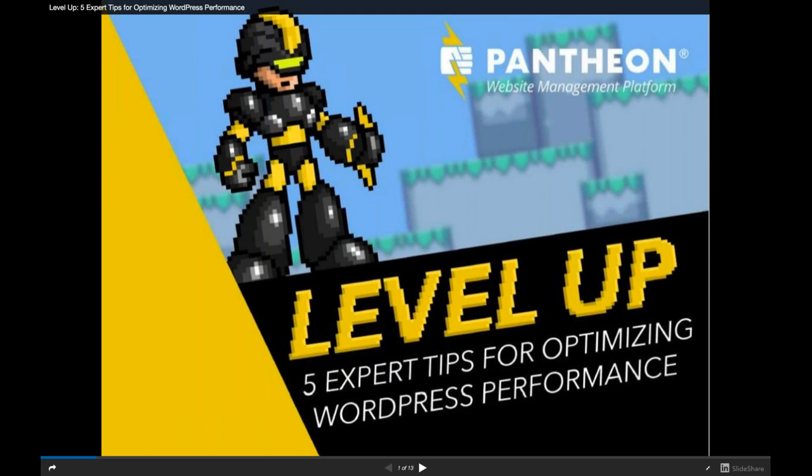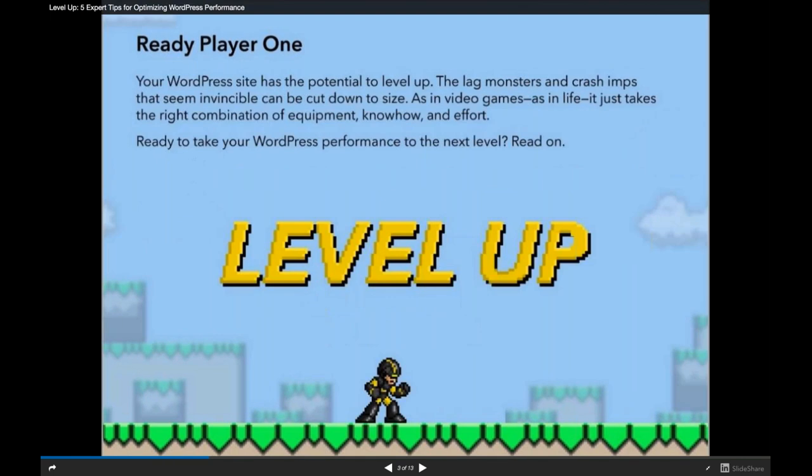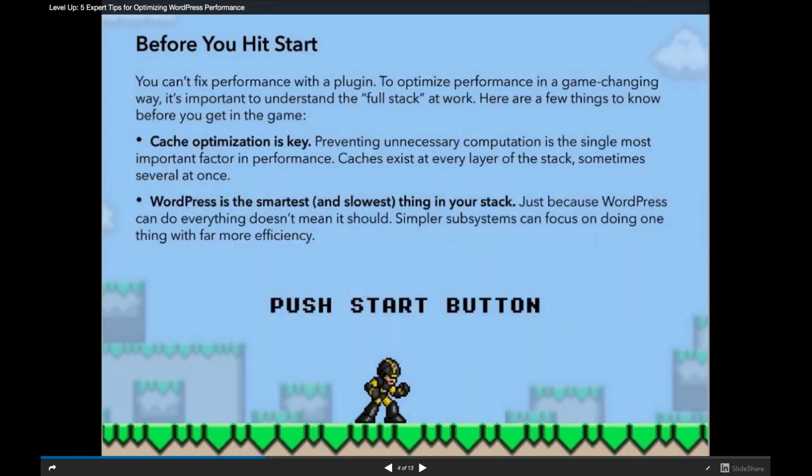Performance is like a video game in the sense that you're constantly leveling up — there's no end goal. Theoretically the ideal is that you type a URL and the page immediately shows up, but what's realistic is that there are things you can do at the server level, code level, and CDN level to move your site faster and faster. We're trying to encourage you not to make your site perfect, but to find basic things to level up.